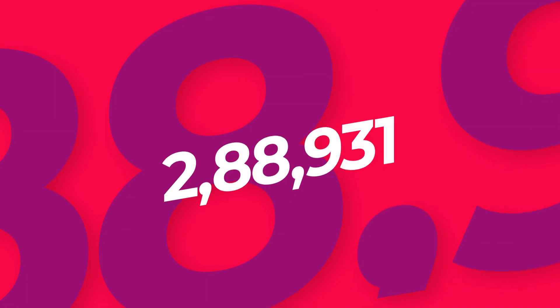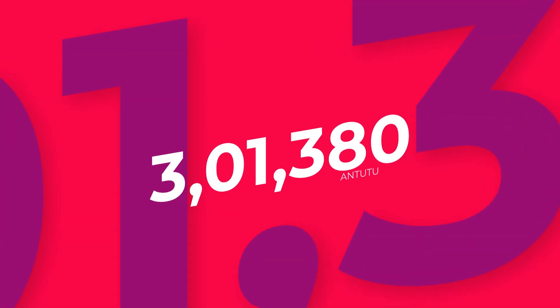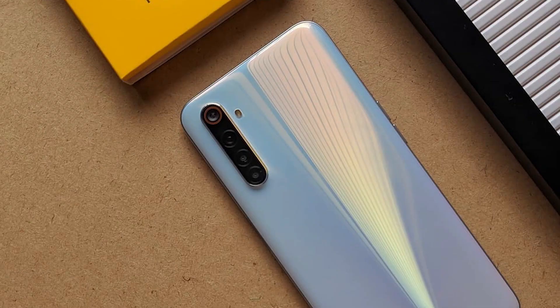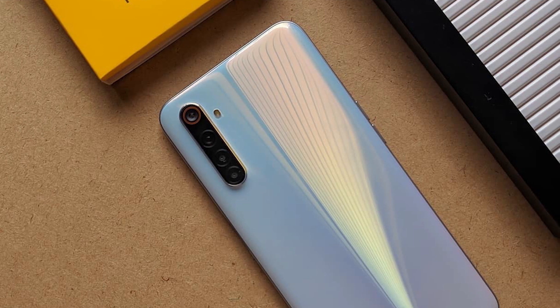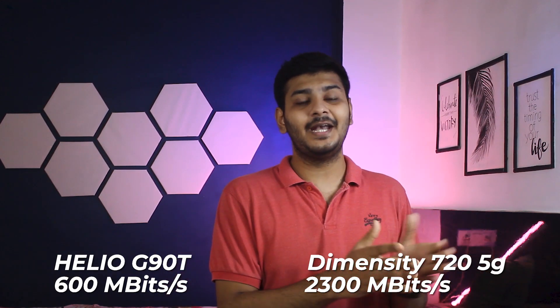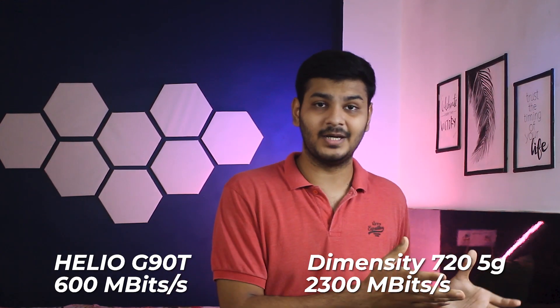Now let's talk about actual performance. Comparing Antutu scores, Realme 6's Antutu score is 208,931, while Realme V5's Antutu score is 313,800. So Realme V5 is a lot further ahead. Going in depth, the Helio G90T is 12 nanometer based, while the Dimensity 720 is 7 nanometer based. Another factor that makes the Dimensity 720 better is download speed — the Helio G90T tops out at only 600 megabits per second maximum download speed.